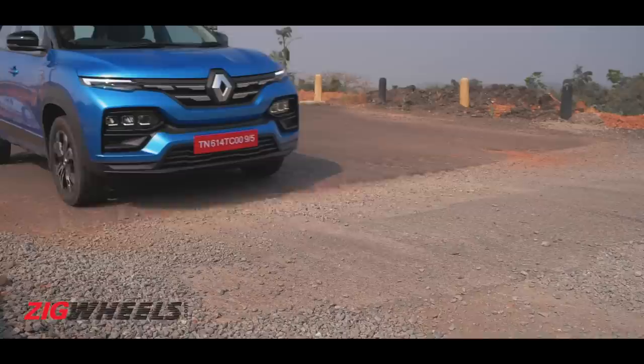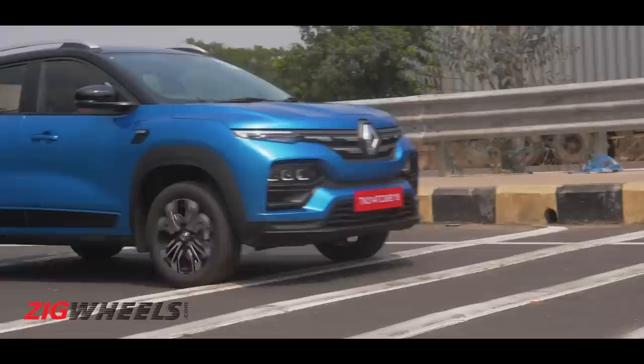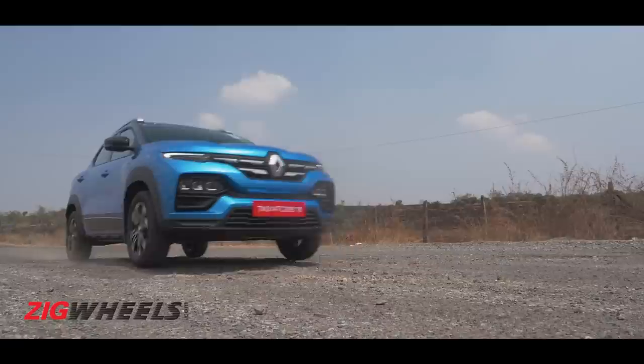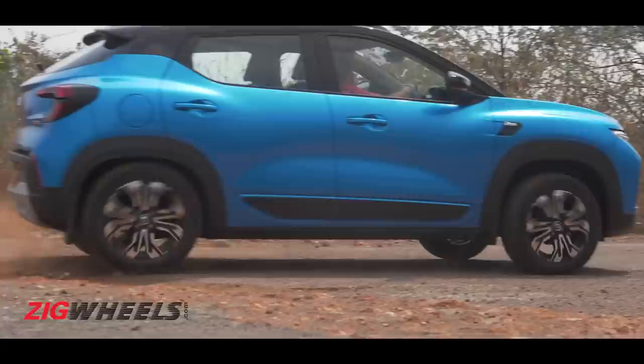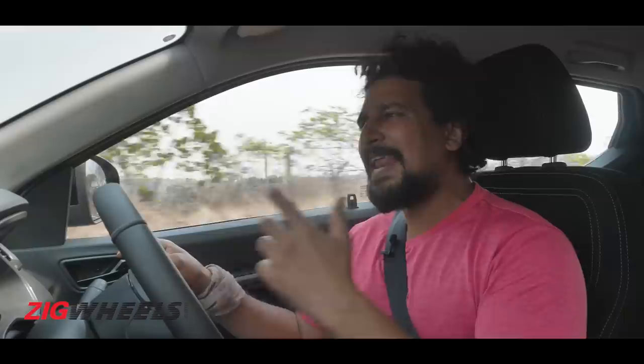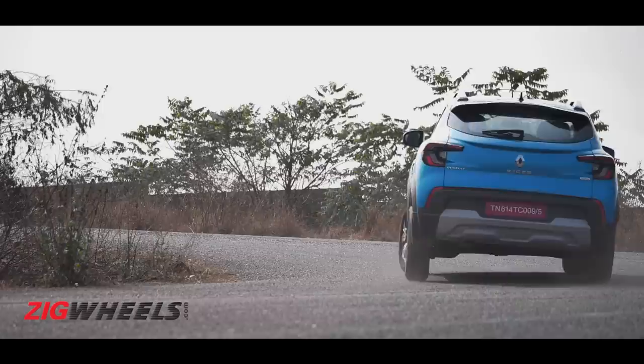As an SUV, the Kiger feels very capable. The suspension setup tackles bad roads beautifully and remains compliant even at lower city speeds over broken roads, giving it strong SUV credentials. In terms of the sporty quotient, it's not the most connected machine for feel and feedback, but it is planted and confident even when you push it around corners.